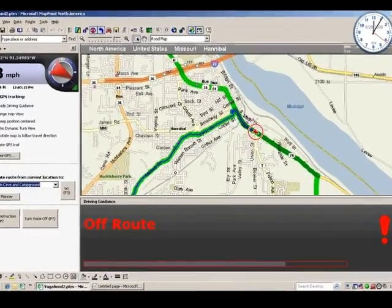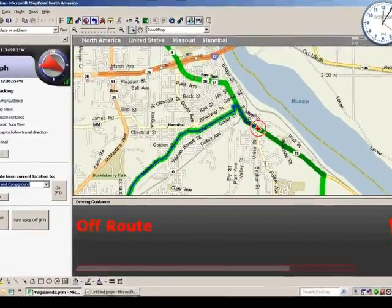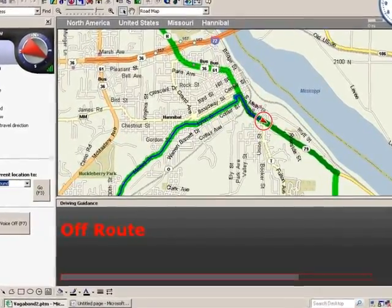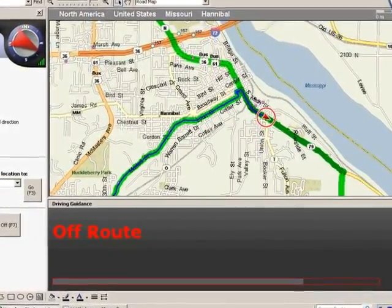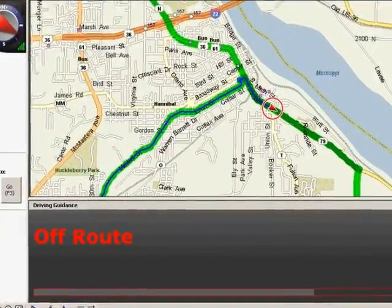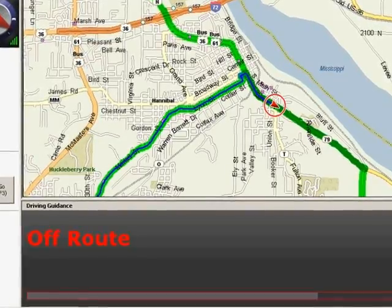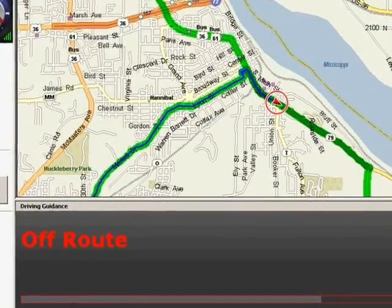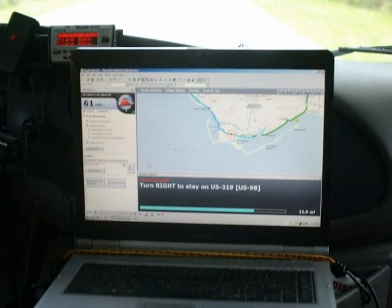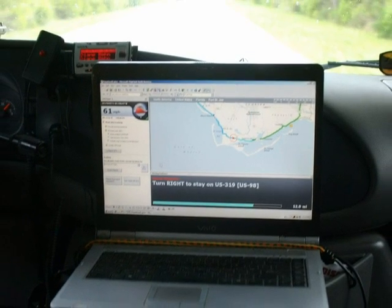The program is not always perfect. As you can see in this picture, it's telling us we're off-route when we're clearly not. I remember one time when we programmed it to take us to a KOA in Springfield, Missouri, and instead it took us to a cemetery. Well, there were nice quiet sites there. Once you get used to letting the computer navigate, you'll never travel without it.